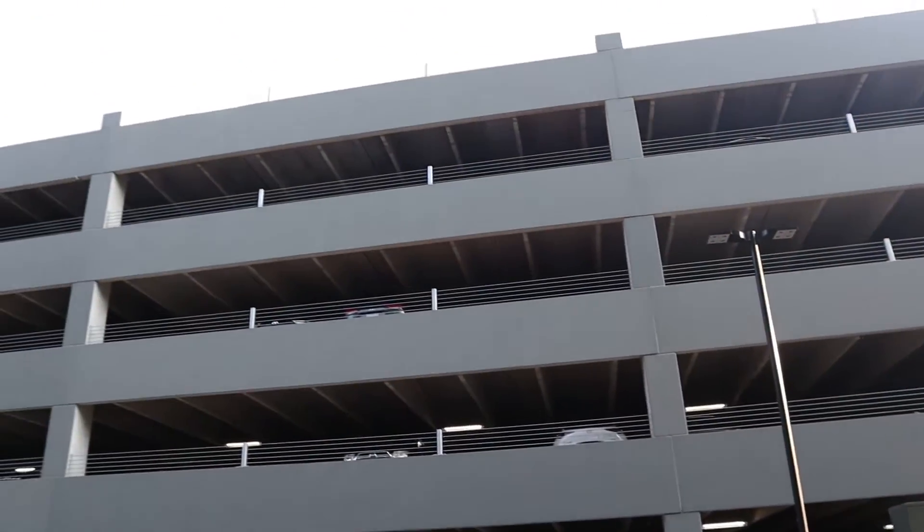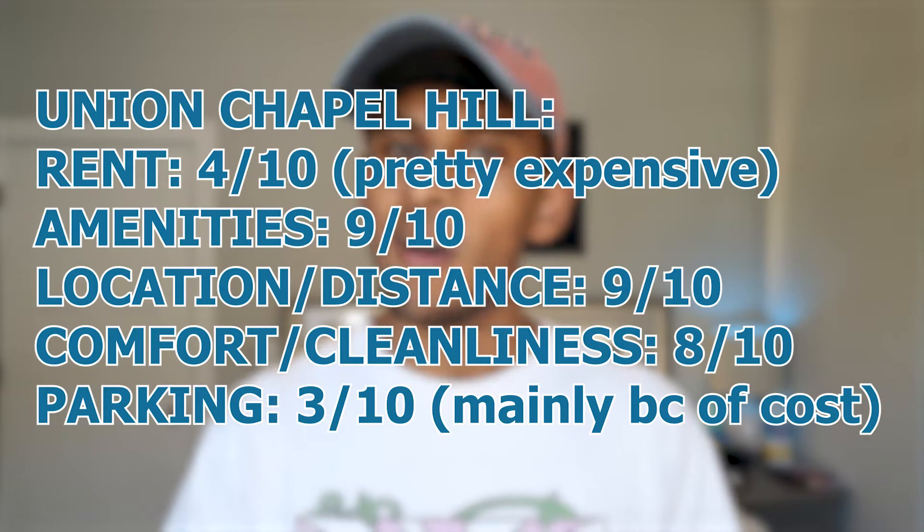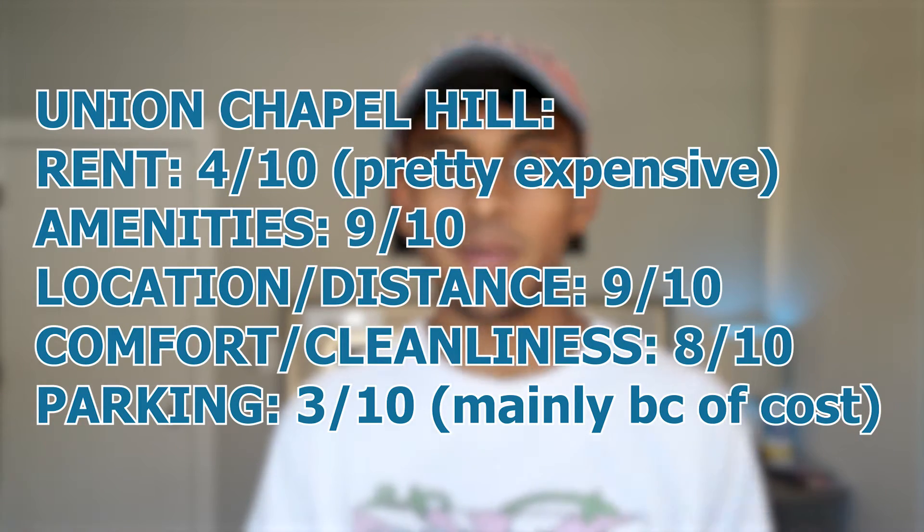Parking is a lot and not easy to come by at Union. You have to enter a lottery to even get a spot, but most people do. When you do, it's going to be about $140 for a surface lot just outside of the apartment, or $160 — they might even be upping that to $180 next year — for a spot in Union's parking deck. The deck is pretty large, five stories, and goes right into the apartment. So definitely add that $150 to $200 onto your monthly rent to get a more accurate estimate.